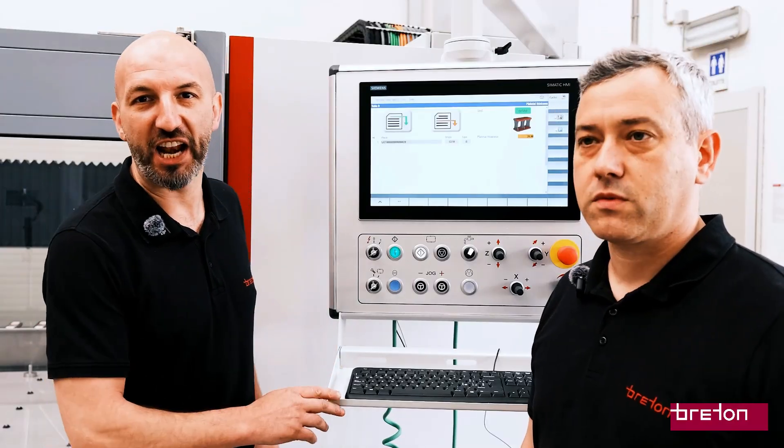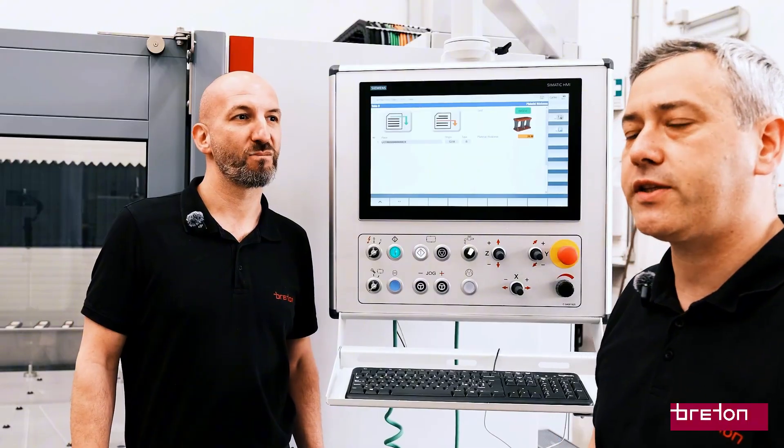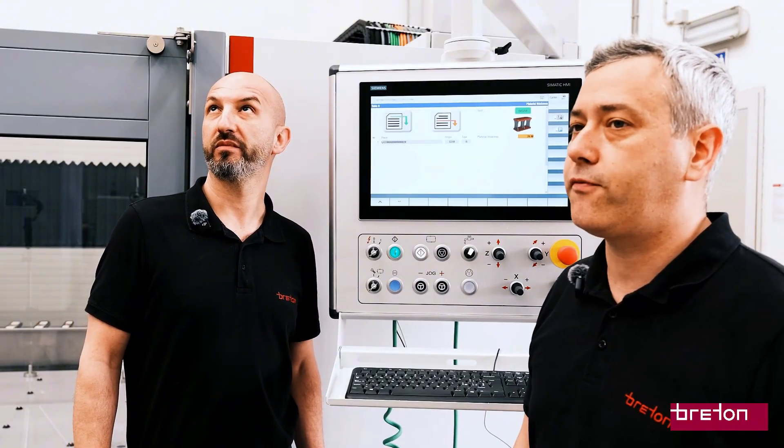Now let's take a look at the Forte Flash in action. Watch how the machine completes a full machining cycle — from positioning the suction cups to the profiling of the piece — all under full control.